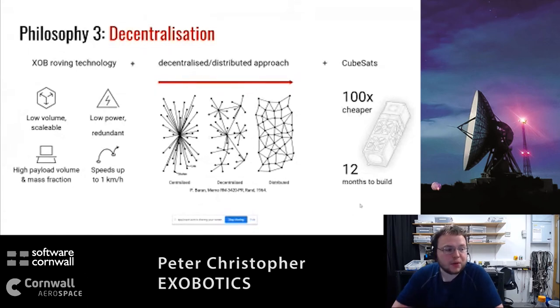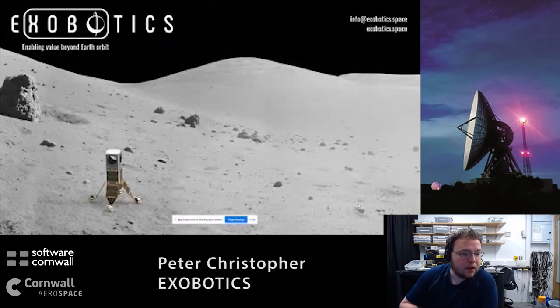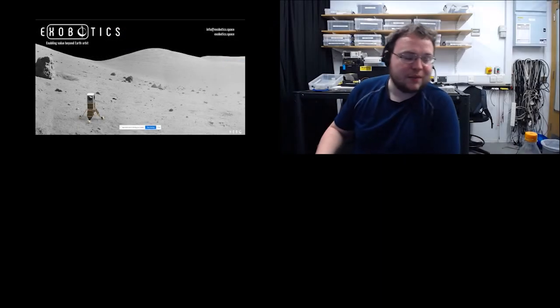We're building on top of a popular CubeSat framework. So those three things between them - customization as standard, testing as standard both before and after manufacture, and decentralization targeting swarm-scale operation - that's our platform. I believe that's my time. If anyone has any questions, please make them as technical as possible, because I'm not very good at the business questions.